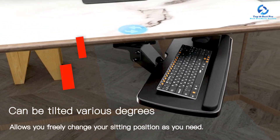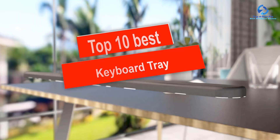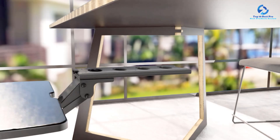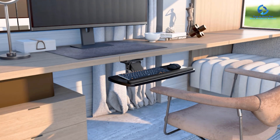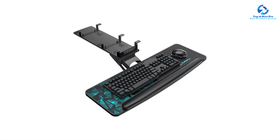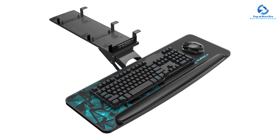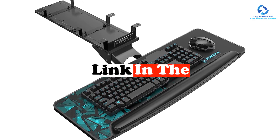Hey guys, in this video we're gonna be checking out the top 10 best keyboard trays available on the market for their true quality. I made this list based on my personal opinion and hours of research, and I've listed them based on quality, durability, price, and more. I've included options for every type of consumer, so if you're looking for an entry-level option or the best product money can buy, we have the product for you. If you want more information and updated pricing on the products mentioned, be sure to check the links in the description down below.